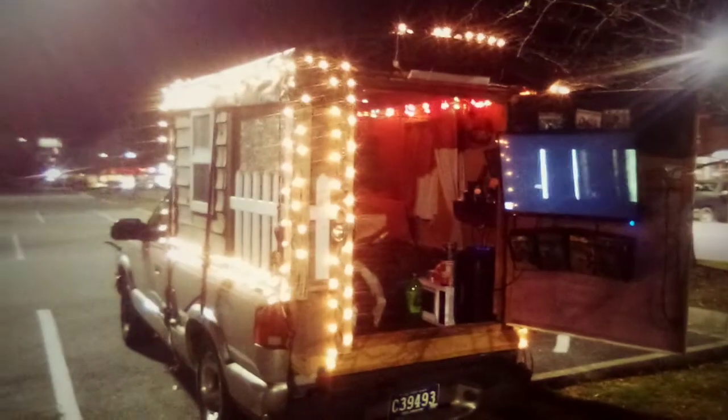Hello everybody, Merry Christmas! Getting a little silly with the lights here. Let me try to show you the inside — we got some multicolored Christmas lights on the inside. It goes up the wall, all the way around. There's our little stockings, you can kind of see them.